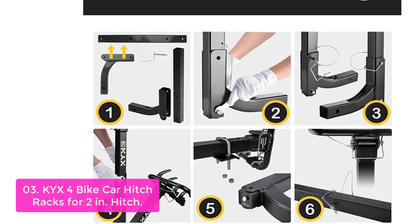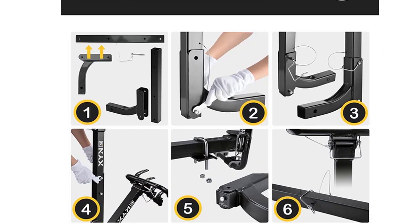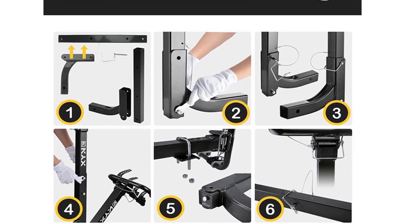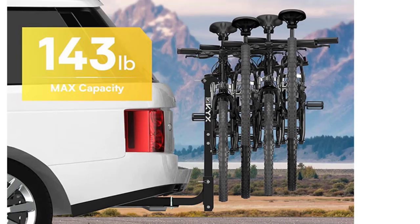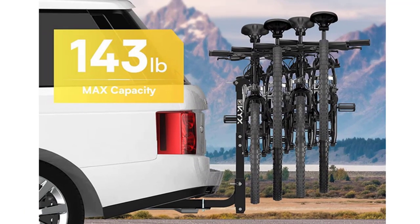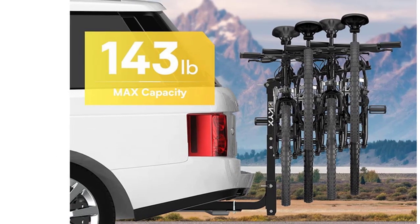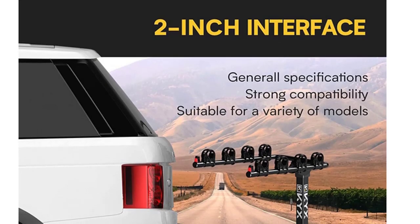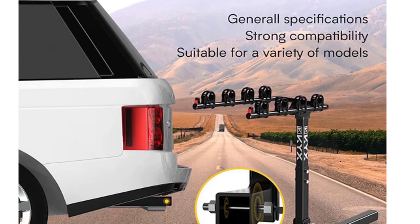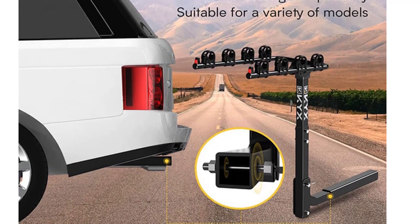KYX is a brand that provides quality and convenience for your family. The KYX 4 Bike Car Hitch Rack features long-lasting and durable all-seal construction with an ultra-high load bearing of 143 lbs and a protective powder paint finish. Black anti-rust paint coating improves water resistance and corrosion resistance, making it suitable for outdoor camping and cycling trips.